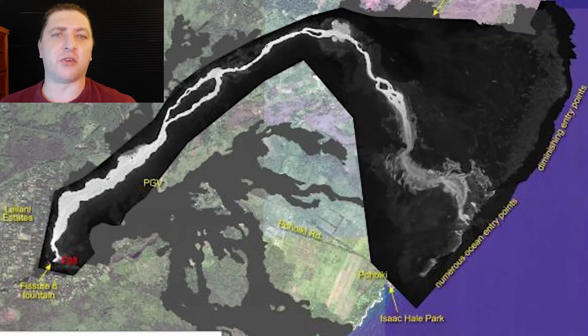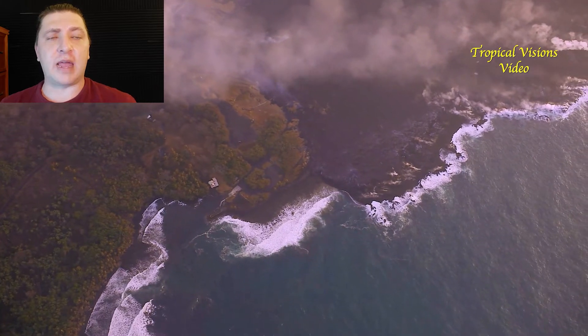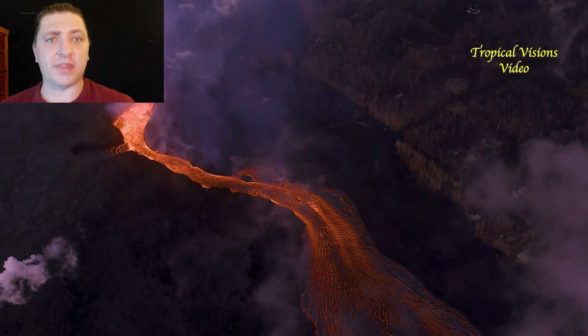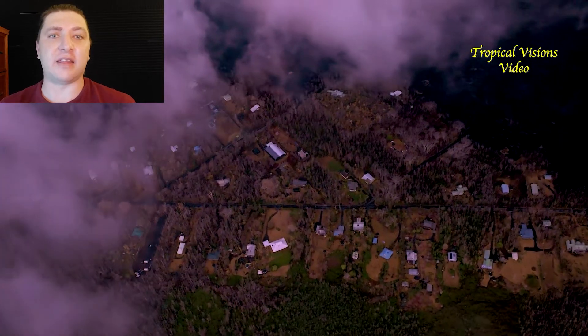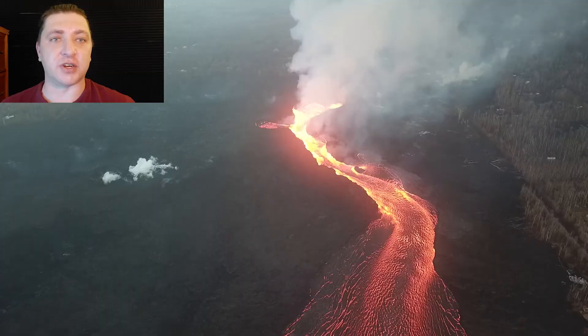Here we take another look at a thermal map produced by the USGS, this one from July 25th. In it we see that even though the leading edge of the ocean entry is advancing significantly towards Poiki, the primary entry point is still around the Ahalanui area. It's able to expand the flanks and expand that lava delta without re-channeling or diverting the lava channel that's feeding the ocean entry.